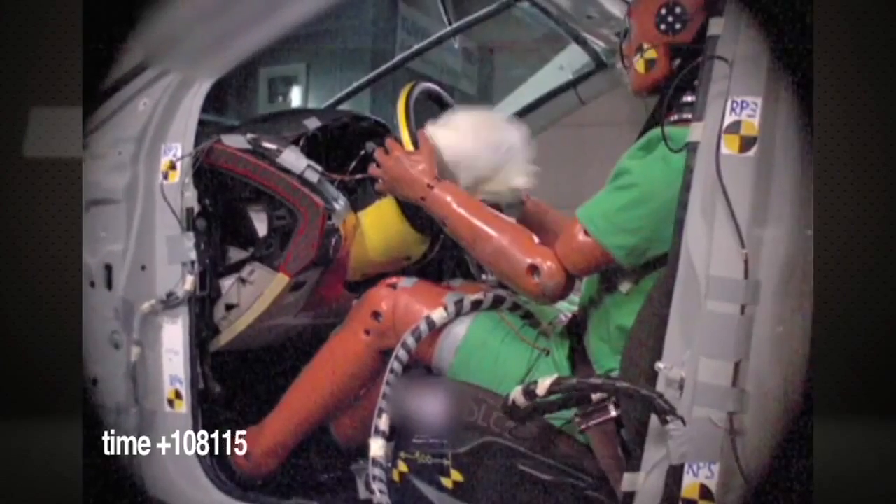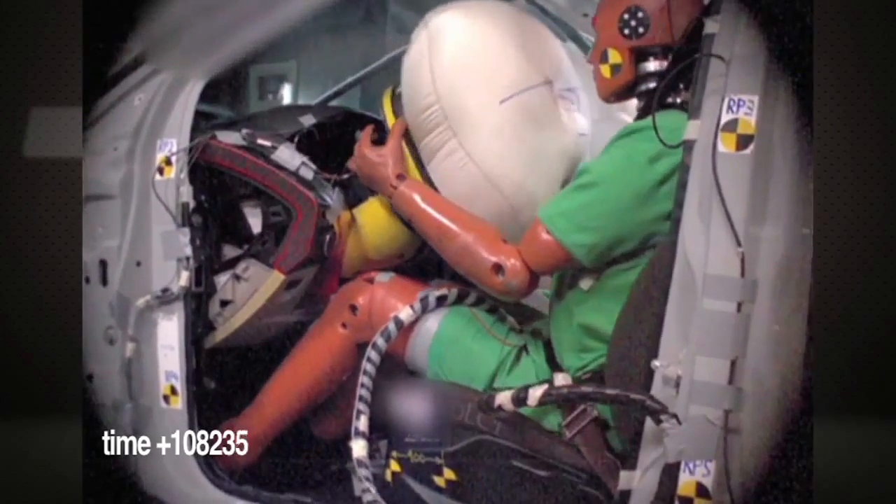Most insurance companies and any reputable body shop are not going to hesitate to pay for and put the genuine item back on there. I mean, this is a critical part. It's not like you're replacing a piece of sheet metal.